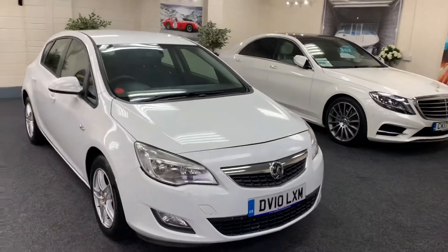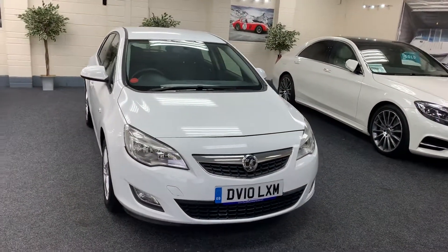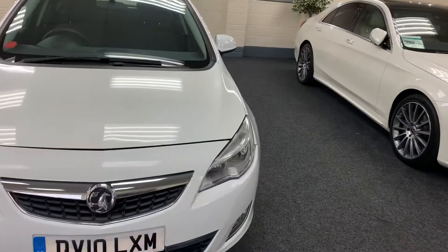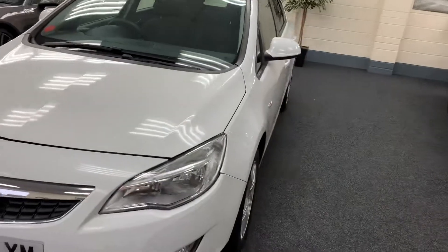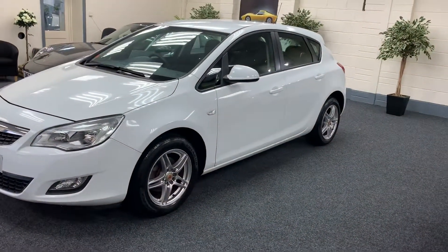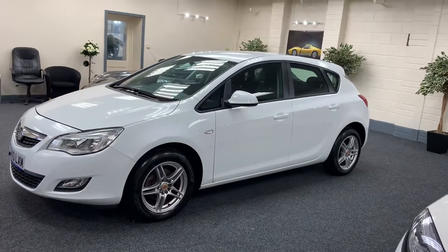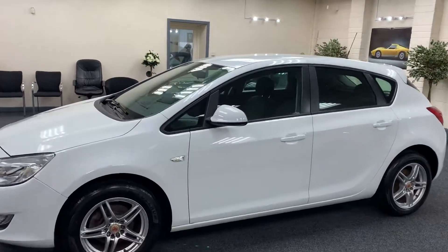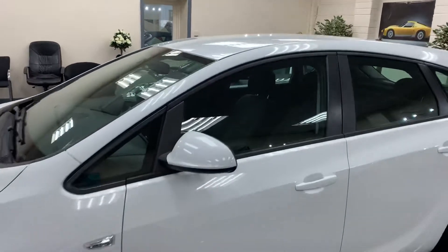Here we have a 2010 Vauxhall Astra. This is the 1.6 exclusive model. As you can see, it's finished in metallic white. It's got five double-spoke Wolfrace alloy wheels. Contrasting black interior.